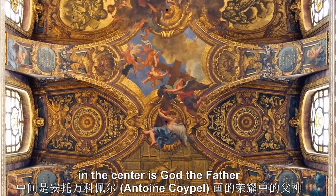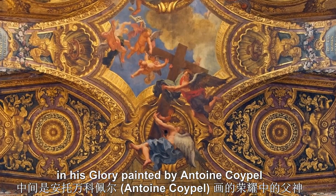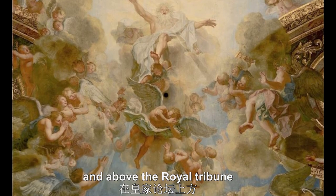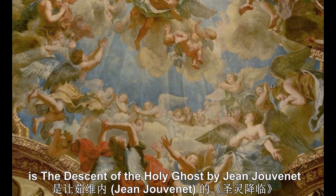In the center is God the Father in His Glory, painted by Antoine Coypel. In the apse is the Resurrection of Christ by Charles de la Fosse, and above the royal tribune is the Descent of the Holy Ghost by Jean Jouvenet.